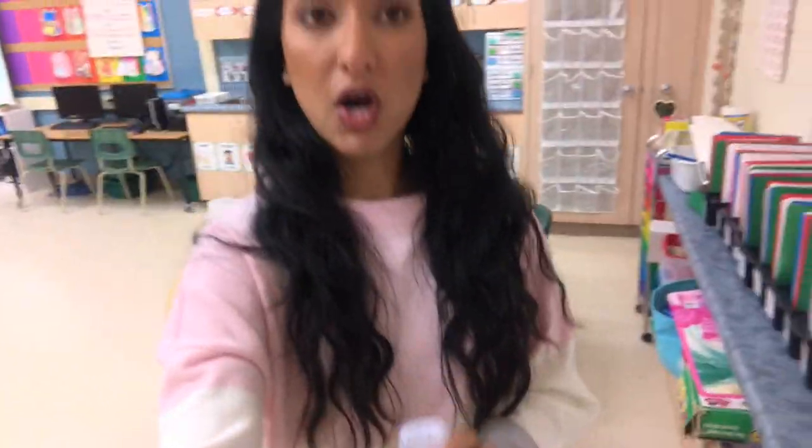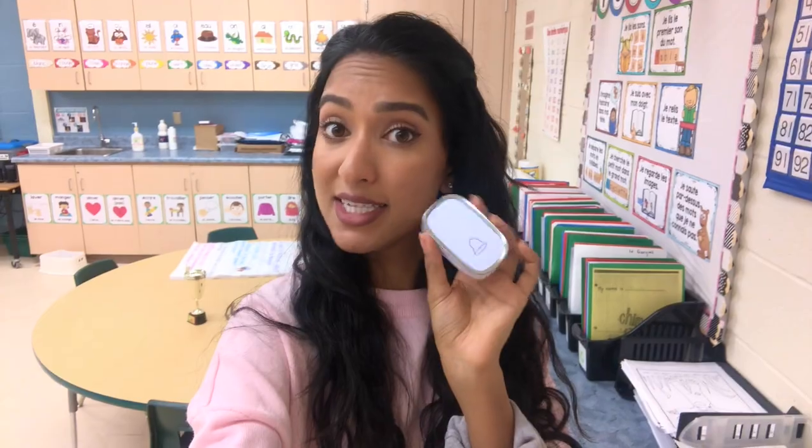I have seen teachers wear these on their lanyards and just clip them on. I don't, because it's a bit bulky and I don't really like it banging across my chest. I keep it at my desk since that's normally where I go to call their attention. A hack I've heard is you put it in one of those Bath and Body Works hand sanitizer holders and it works perfectly.